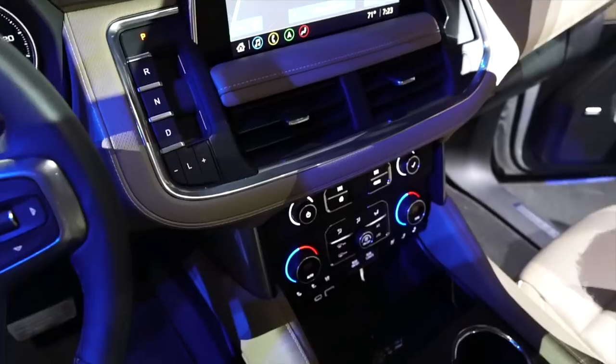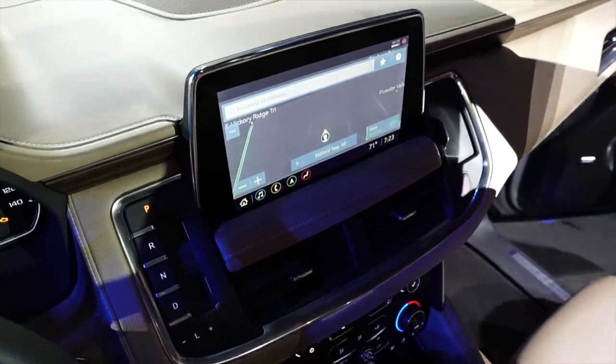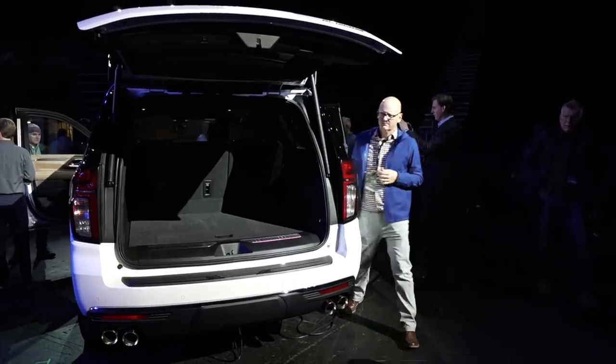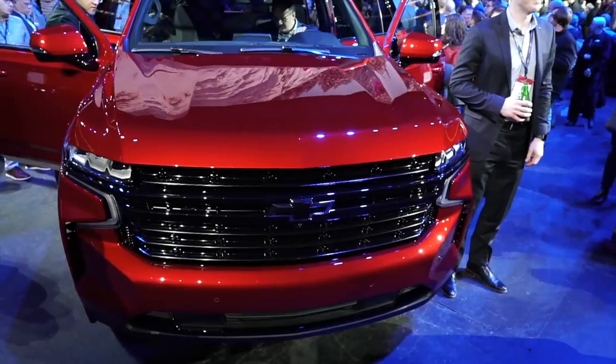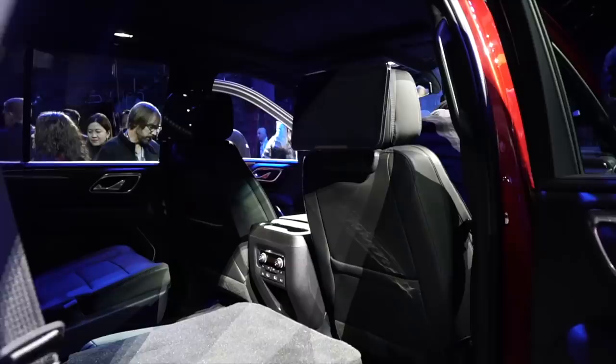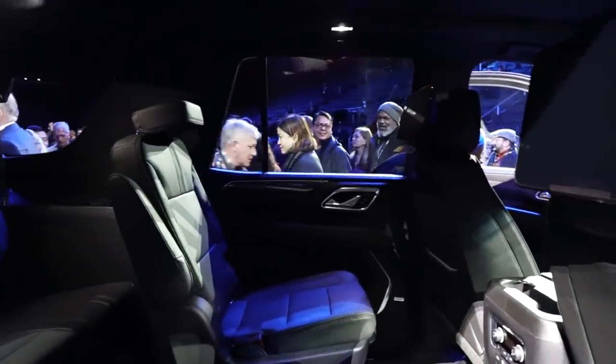As for the passengers, they'll enjoy a screen-intensive cabin with up to five displays, while their gear sits in a cargo hold that Chevy says is the largest in this segment. That's largely down to the overall size increases. The Tahoe especially is bigger, with an additional 4.7 inches between the axles and 6.7 inches in overall length.